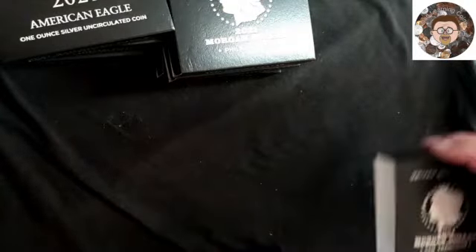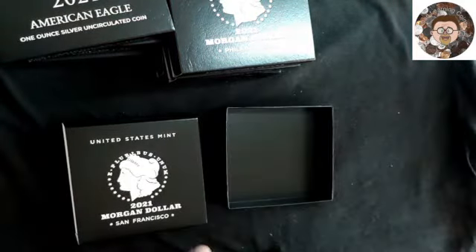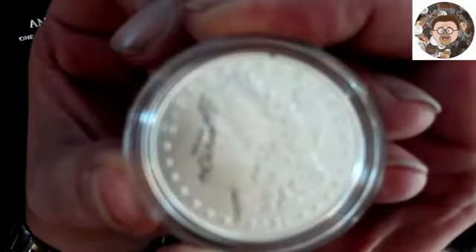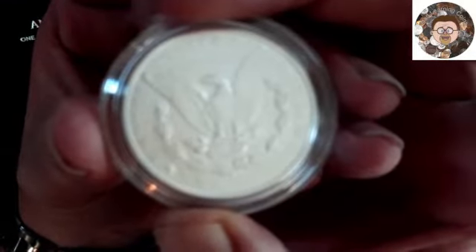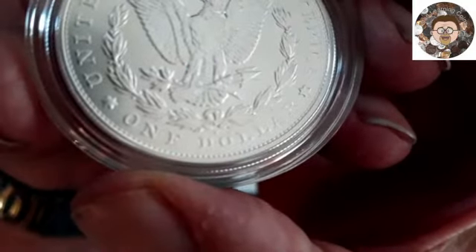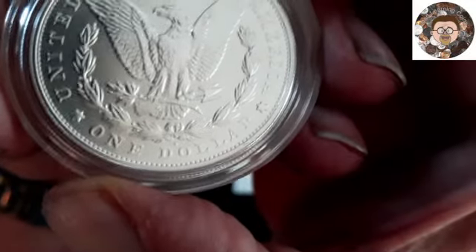The next one is San Francisco. The camera is not focusing very well this morning. Down at the bottom you can see the mint mark, which is an S. It's not on focus, but that's still a pretty coin.